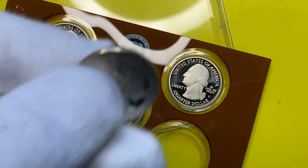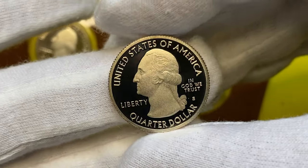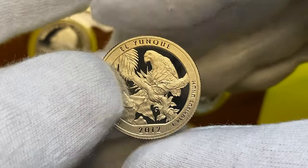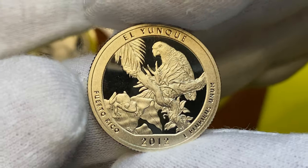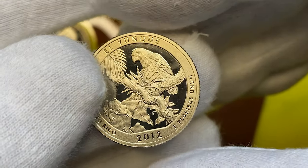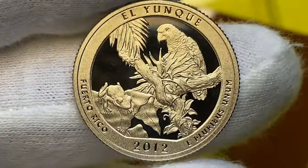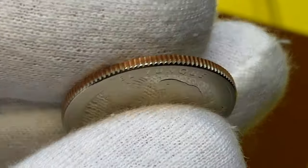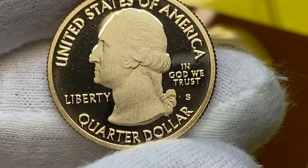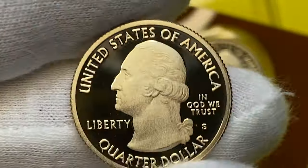The first coin: 2012-S Washington quarter. As far as I can tell, all five of them come with the deep cameo feature — outstanding contrast between mirror-like fields and frosty relief or device elements. The reverse depicts El Yunque National Park scenery from Puerto Rico: a tree frog sitting on a leaf and an endangered — just saved from extinction — Puerto Rican parrot. Metal composition is copper-nickel, though proof sets were also struck on silver. Mintage is over one million. At PR68 worth $8, at PR69 $15, and at PR70 deep cameo $25.